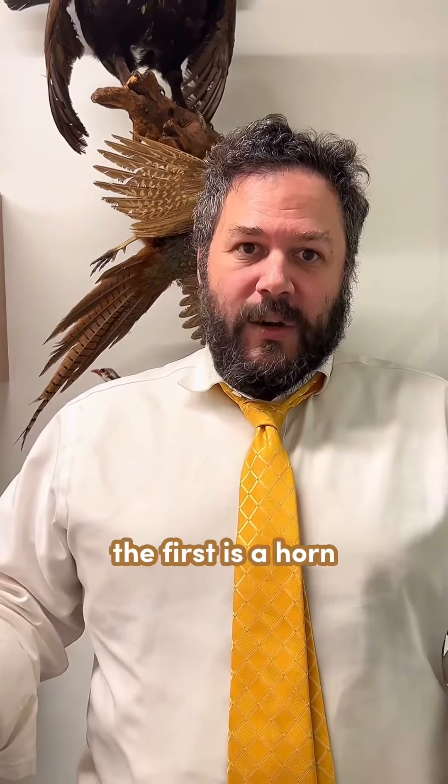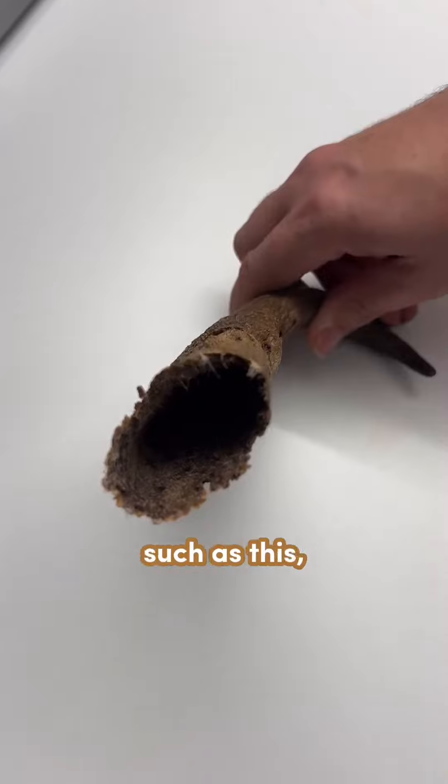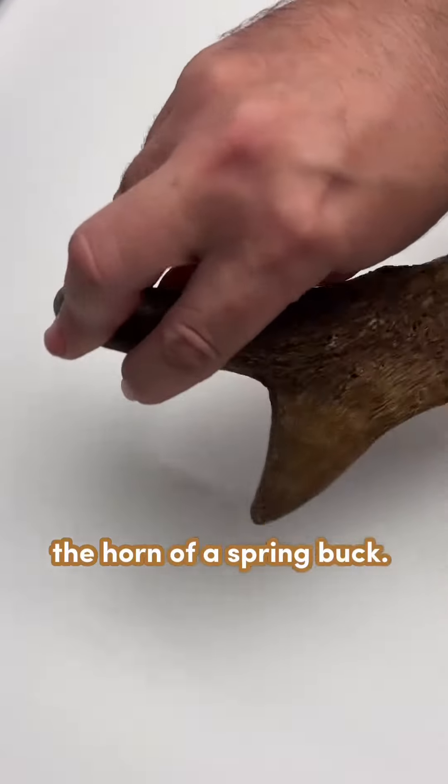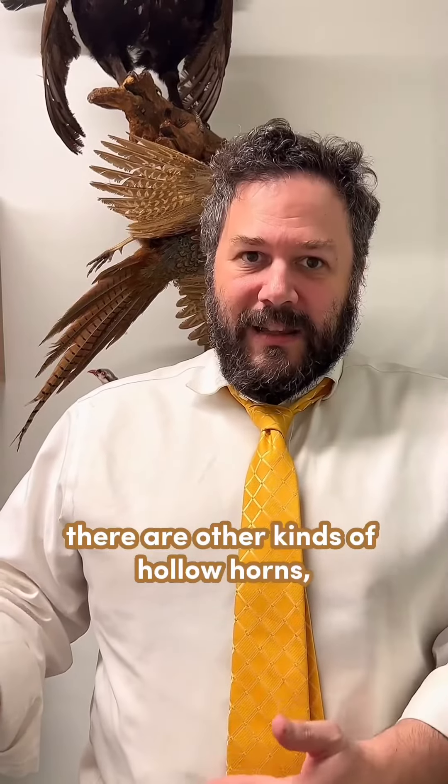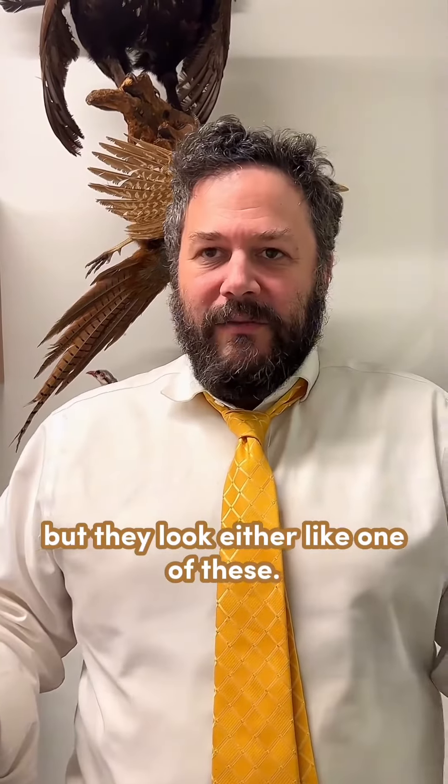The first is a horn which is hollow — such as this, the horn of a springbok, and this, the horn of a pronghorn. Both of them are hollow. There are other kinds of hollow horns, but they look like one of these.